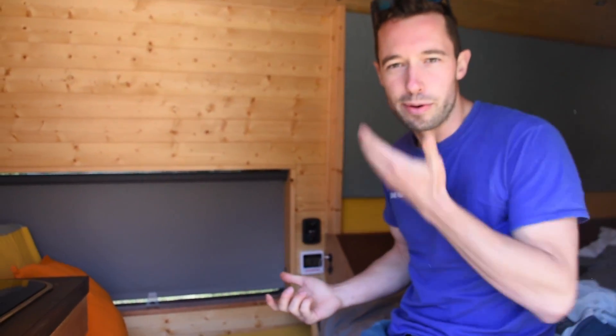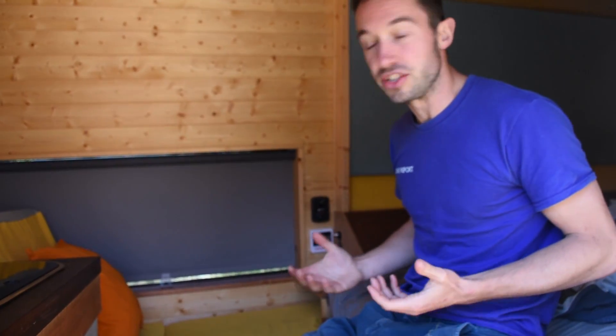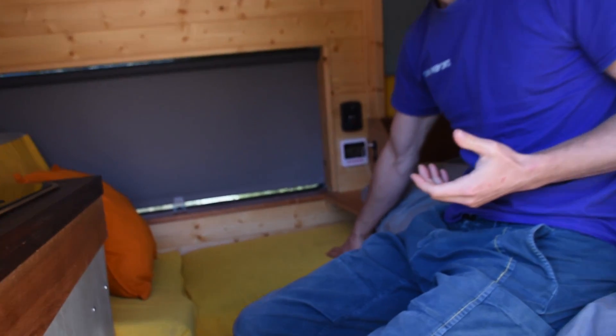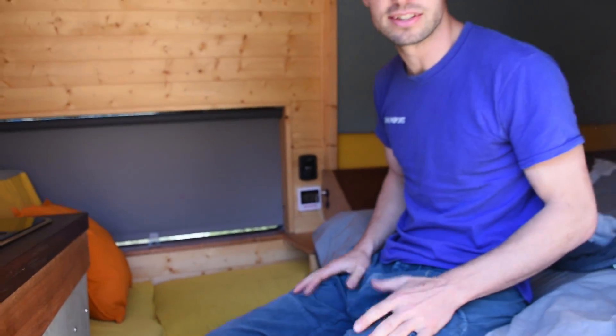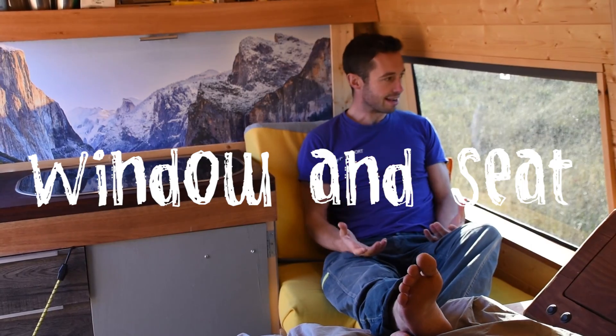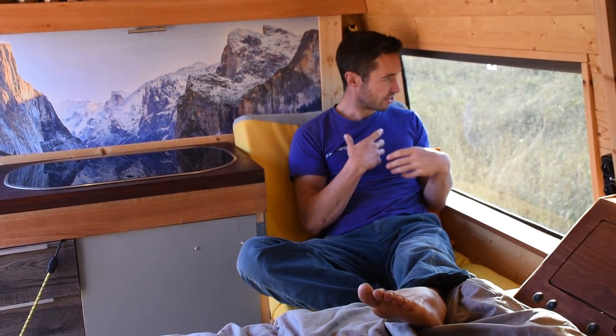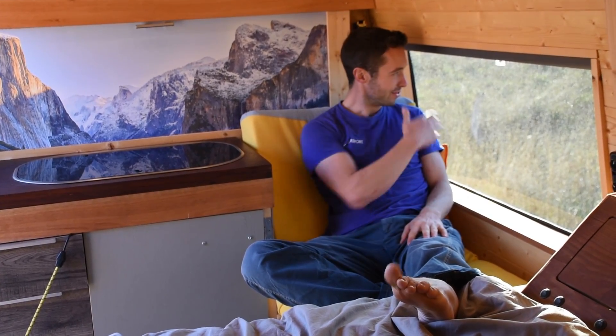So far the camper's been doing really well. I've been living in it for four months. There's not a huge amount I'd change — maybe I'd upholster the seat a little bit better because it just doesn't look so good. I really like this seat design; it's a nice place to sit with your feet up, do some work or read a book while looking out over amazing mountain or sea views.